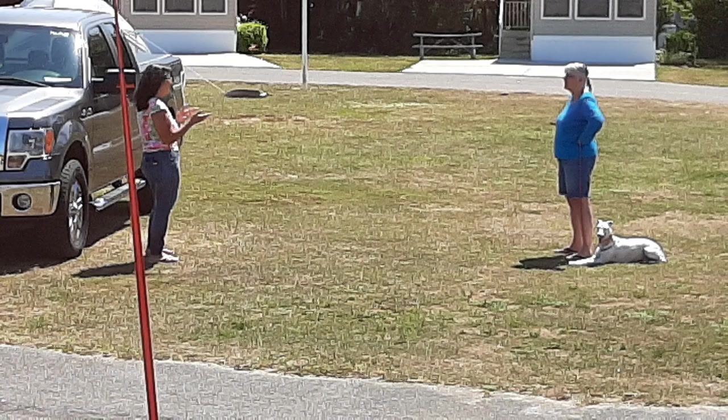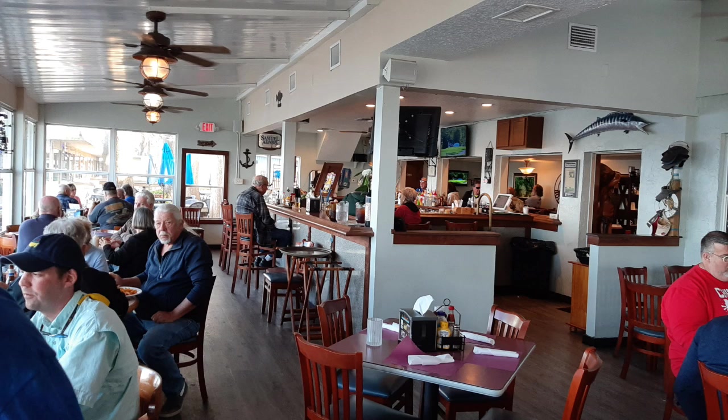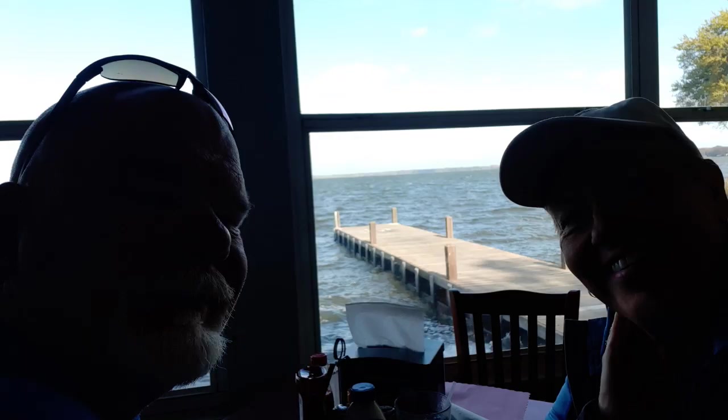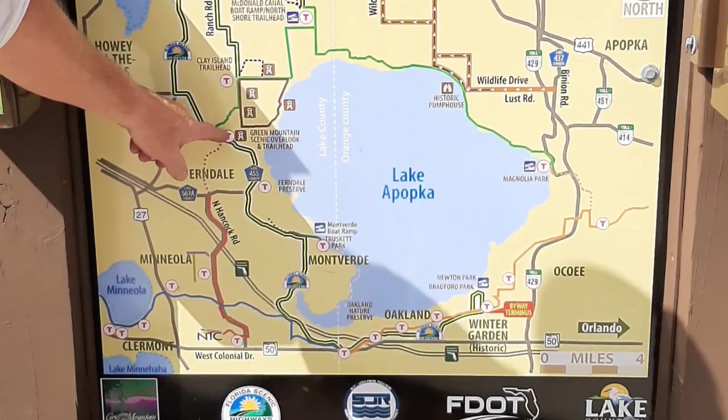Now I'm going to tell you about a couple trips that we made. We like to ride our spiders whenever we can, and it's usually to go to a restaurant because we always like to see if we can find some fresh seafood. Boondockers is a real nice ride. We also took a ride on the Green Mountain Scenery Byway.